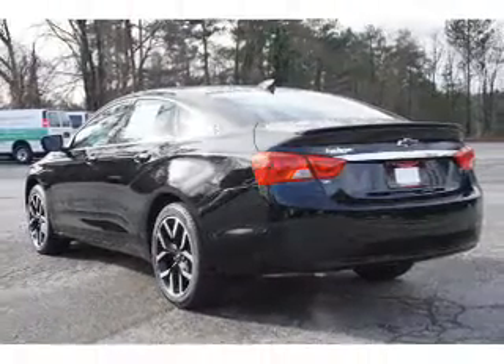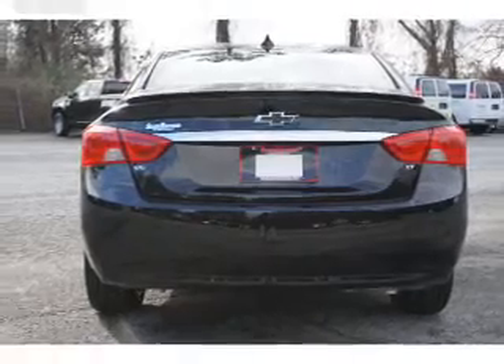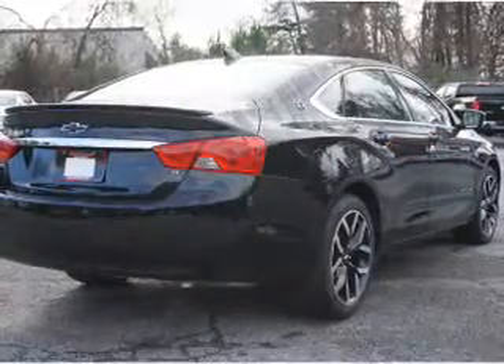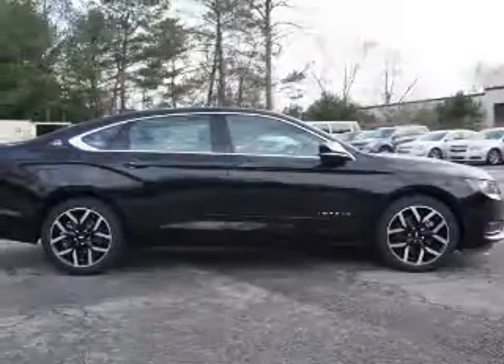The features include a power sunroof, an alarm system, keyless entry, independent suspension, brake assist, traction control, stability control, daytime running lights, and anti-lock brakes.